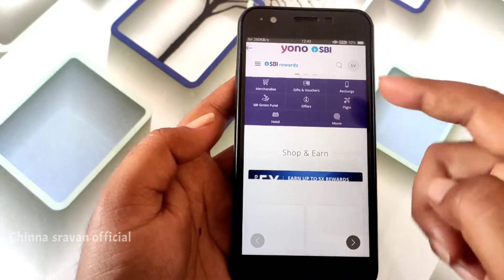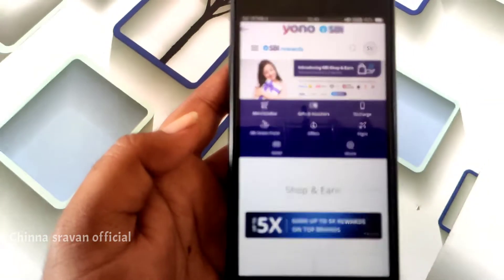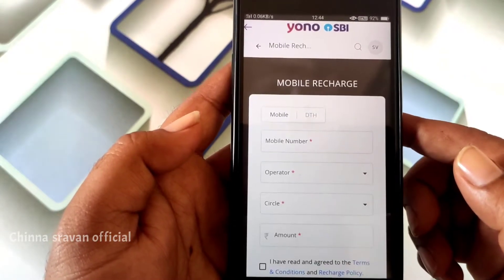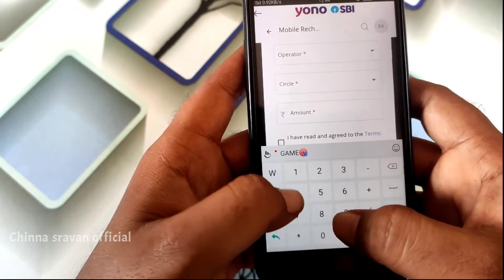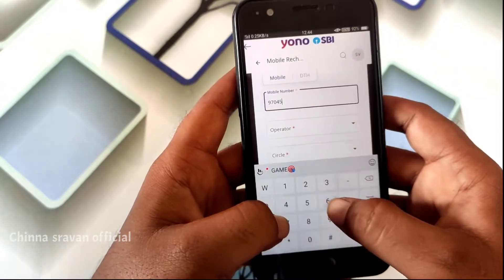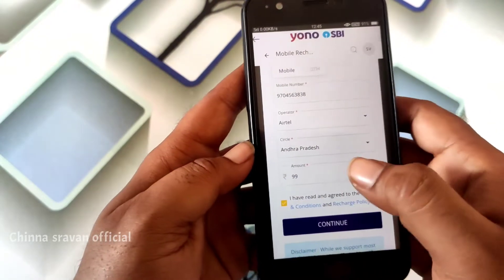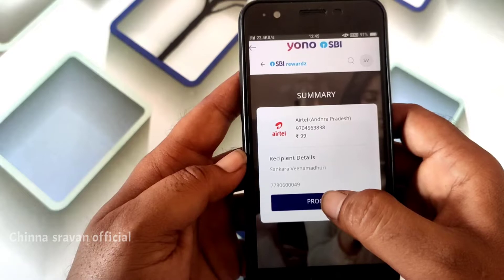We will be able to get flight tickets, recharge, and hotels using the Reddium points. You will enter your email address and receive your details. You can enter the circle and choose the plans, then select the plan, select the checkbox, and click on the checkbox to recharge. The payment is correct and we can proceed.